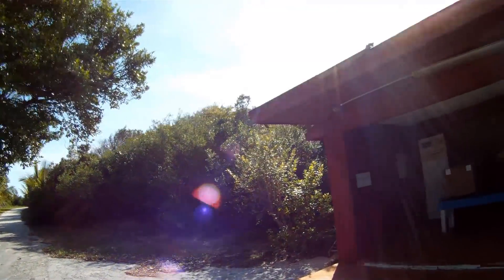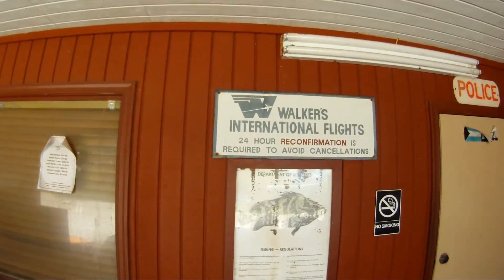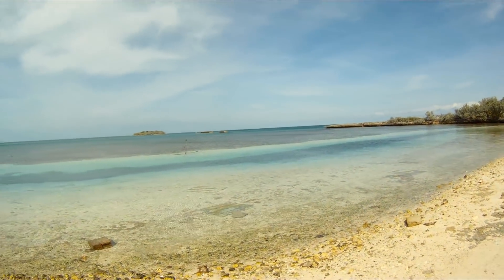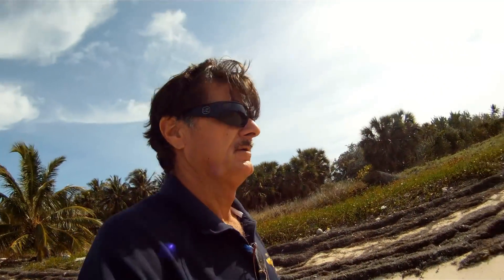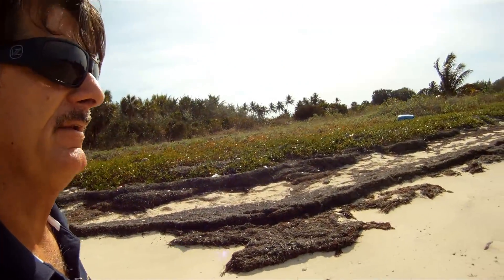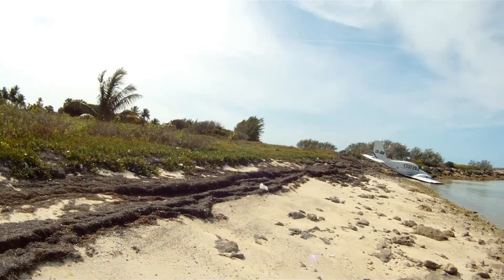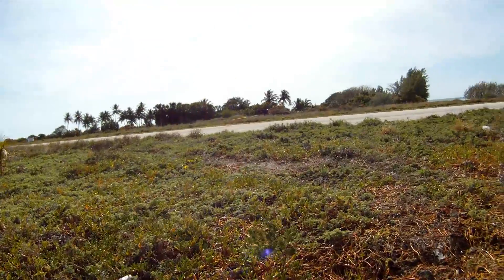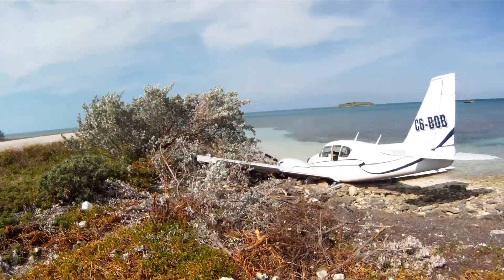Hopefully Walkers Cay gets rebuilt soon and becomes as prestigious as it was 10 years ago. The hurricane just totally messed it up. We're at Walkers Cay today on a charter, exploring the island and having a look at a crashed airplane that went off the north side of the runway. The story is there was a brake failure on one side, which resulted in an exit off the runway on the north side, down the embankment and into the shoreline.